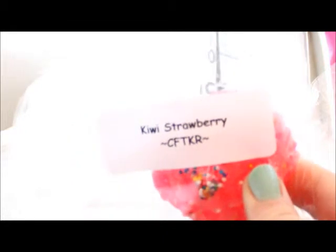This one is kiwi strawberry — this is the only thing I have ever smelled that I cannot stand from Candles from the Keeping Room. It has to be the kiwi because I love her strawberry and I don't know what it is about that kiwi. This one is Miss Elves melon patch and it's in a little orange tart.